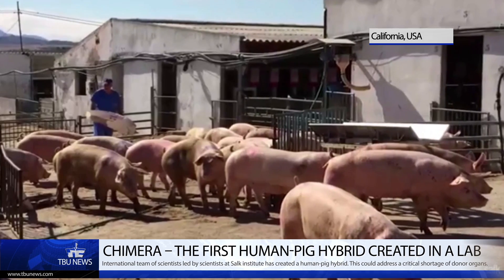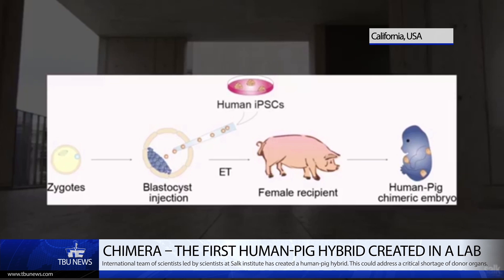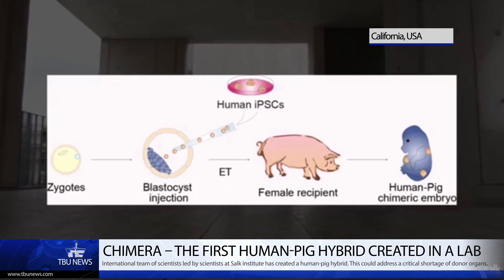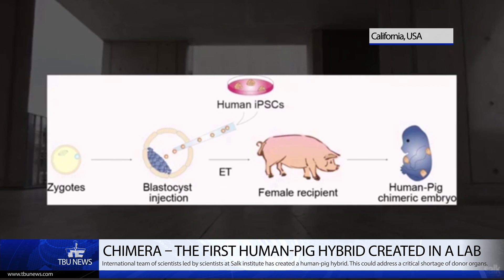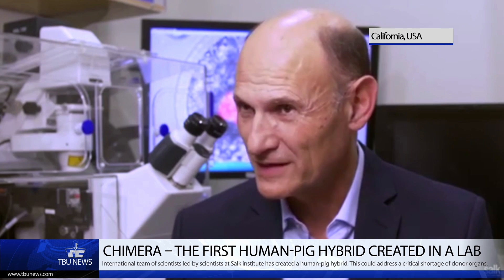With those first results, we attempted to replicate them, but in this case using human cells into a larger animal — the cow or the pig. What we are doing is putting these human stem cells in a natural environment, inside a living animal. In this natural environment, they can grow and they can differentiate.